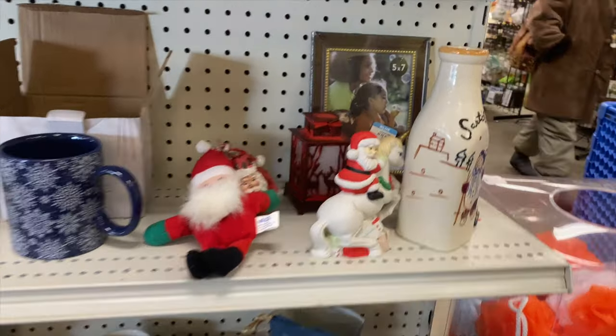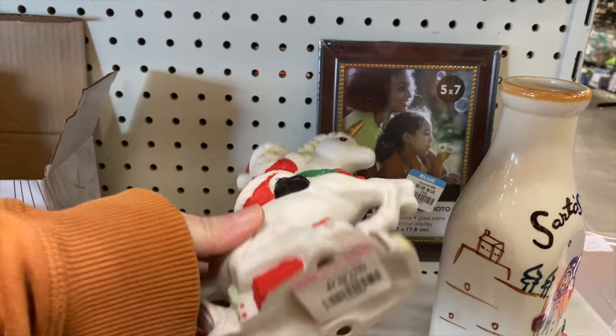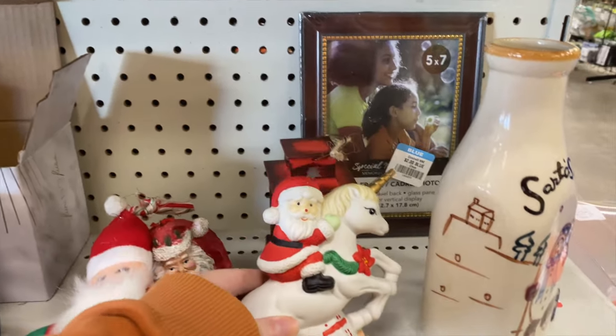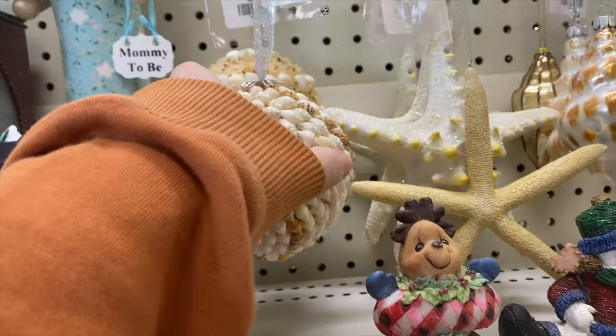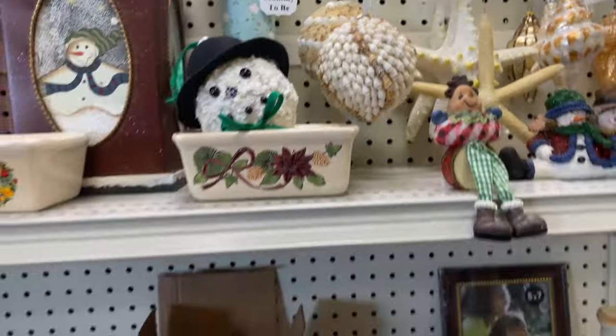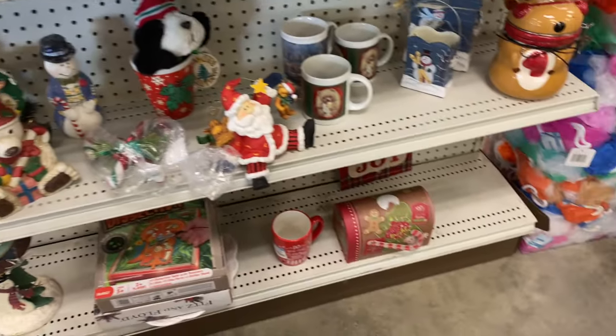Let's put this on the top of the list of things I never thought I would see — Santa on a unicorn. $2 on that. That's pretty fun. It has to be from the 80s; unicorns were so popular in the 80s. $6 on the seashell ornaments — really cool if you do a beach theme Christmas tree.